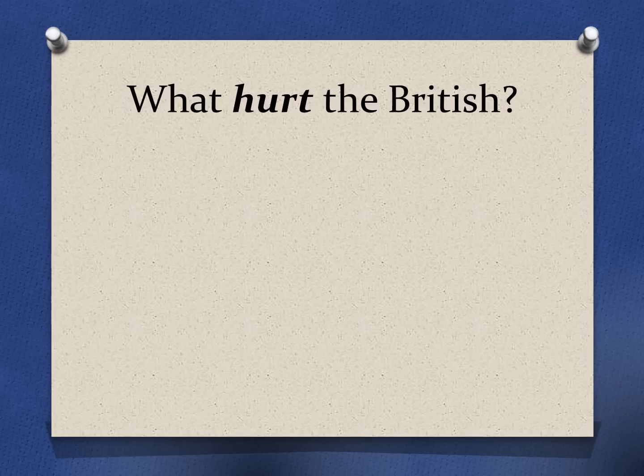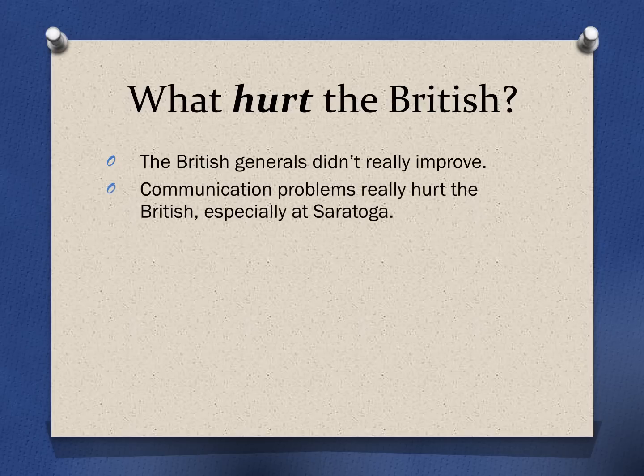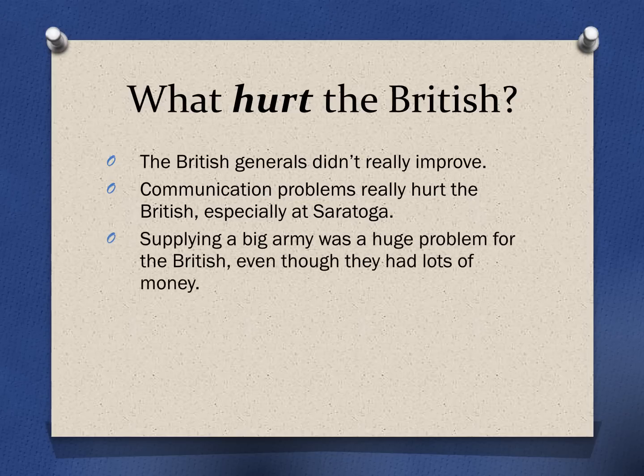The flip side of this is what hurt the British. We talked about how the American generals improved, but the British generals really didn't — they kind of stayed at the same level. So they were certainly better at the beginning of the war, but the gap closed. The British also ran into major communication problems that hurt their efforts, especially at Saratoga — the battle where three British armies were supposed to show up together. They didn't communicate well, only one showed up, and it ended up getting captured. Britain also had the huge task of trying to supply a massive army of 20,000 to 30,000 soldiers, which created a very big problem even with all their money.